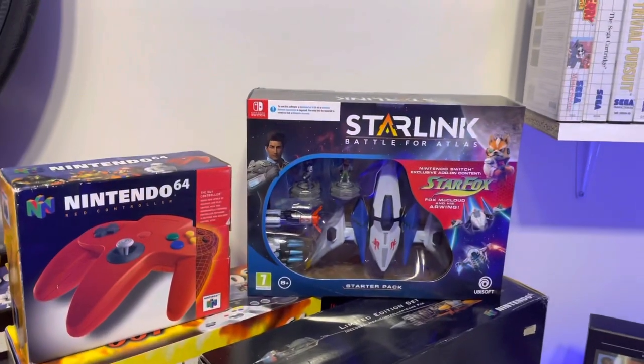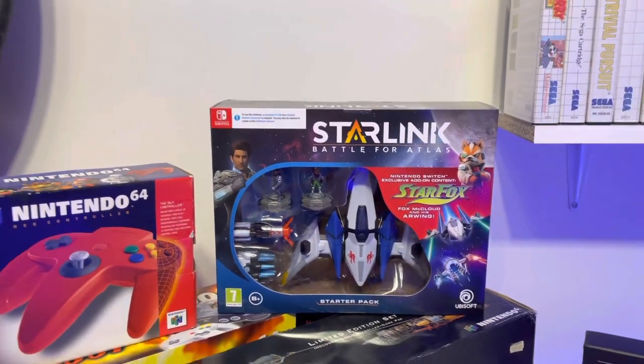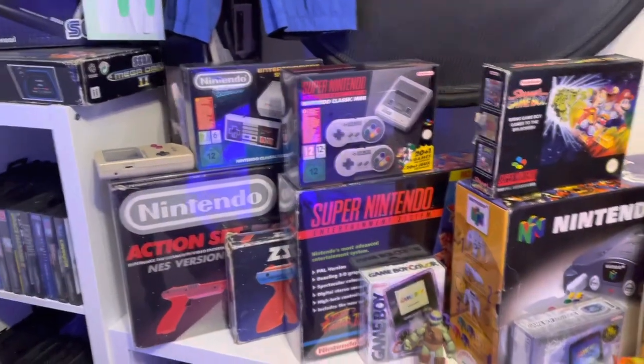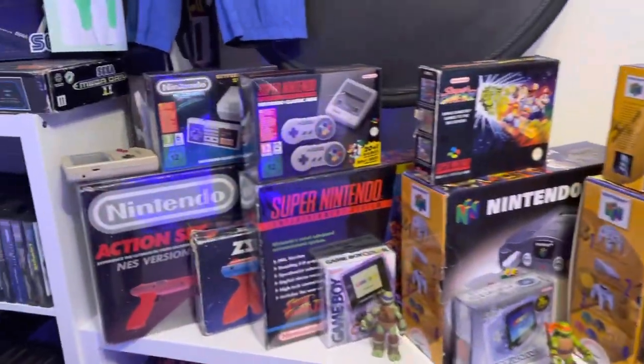And then the recent pickup — if anyone saw my pickup videos, bargain at eight quid. So that's pretty much my little mini console stand. I've kept it simple, really.